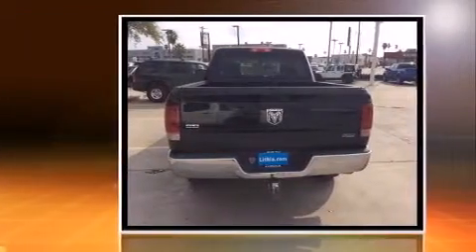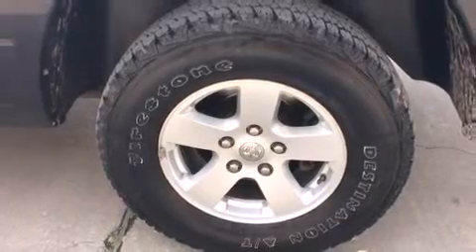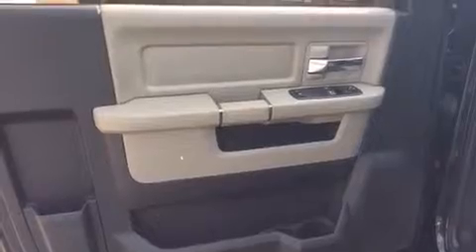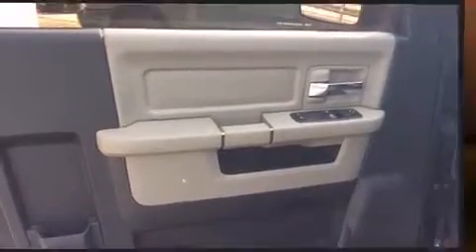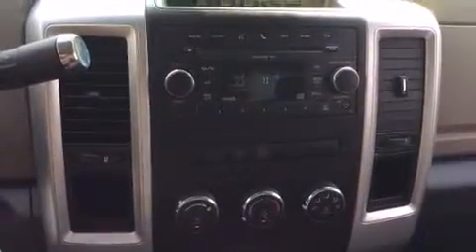Dodge infused the interior with top-shelf amenities such as delay-off headlights, variably intermittent wipers, a rear-step bumper, a front bench seat, and more. Premium sound drives six speakers, providing you and your passengers a sensational audio experience.